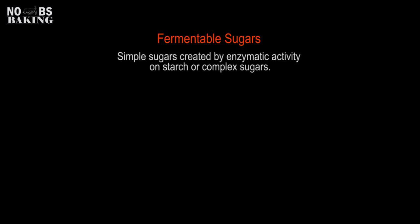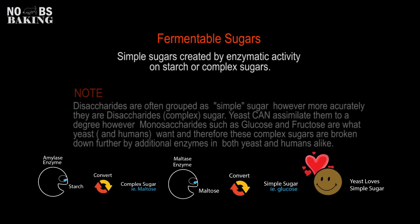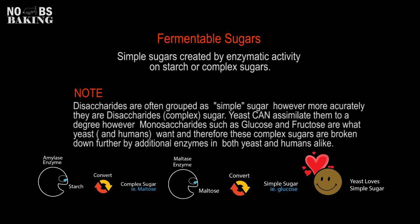Fermentable sugars are created by enzymes reacting with complex carbohydrates such as starch and simple carbohydrates like sugar. They primarily provide the sustenance — the main food necessary for yeast to grow and perform properly. As you can see in the diagram, amylase enzymes react with starch and convert it to maltose, a disaccharide. Then the maltase enzyme converts that to a monosaccharide such as glucose or fructose, which is what yeast loves.